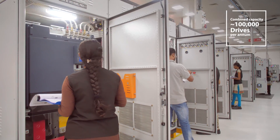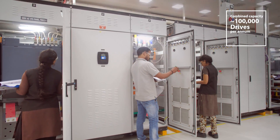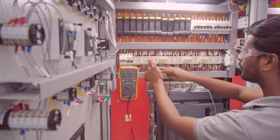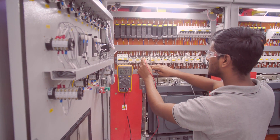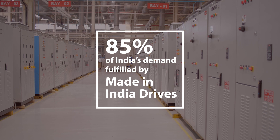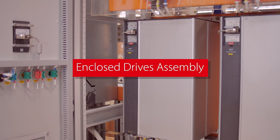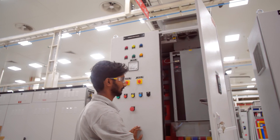The drives manufacturing facilities comprise various high-capacity assembly lines that build a variety of drives with stringent quality standards. The Made in India drives promote self-sufficiency while meeting 85% of the country's demands.